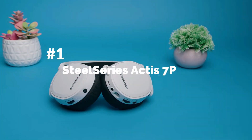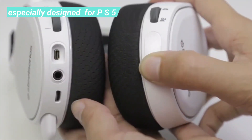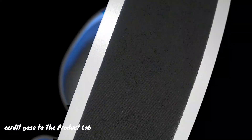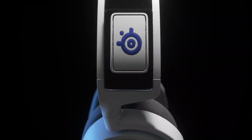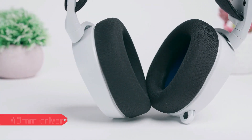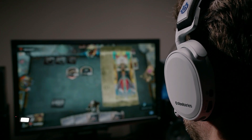SteelSeries Arctis 7P is our first pick. It is designed especially for the PS5, and is currently one of the best headsets out there right now. Matching the same sleek build and color scheme as the PS5, it sports a beautiful white and black overall finish with a blue headband interior along with the classic SteelSeries logo. Apart from the attractive design, this is powered by 40mm drivers that are robust when it comes to audio output.